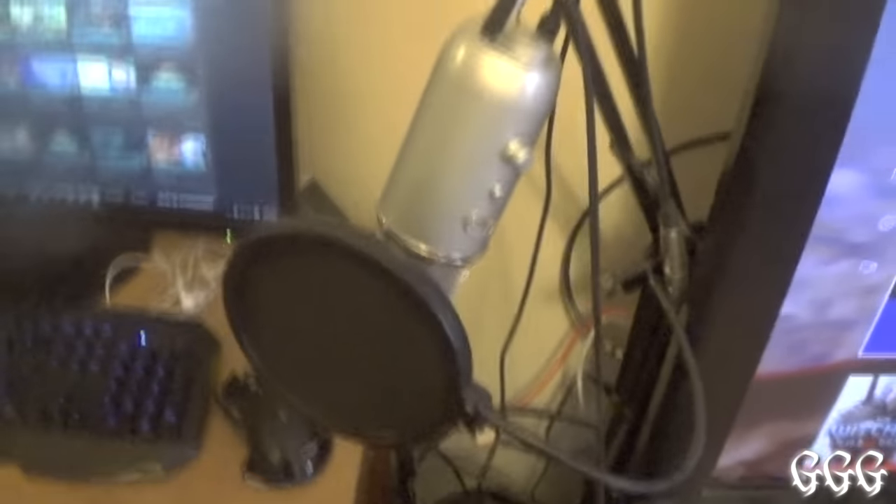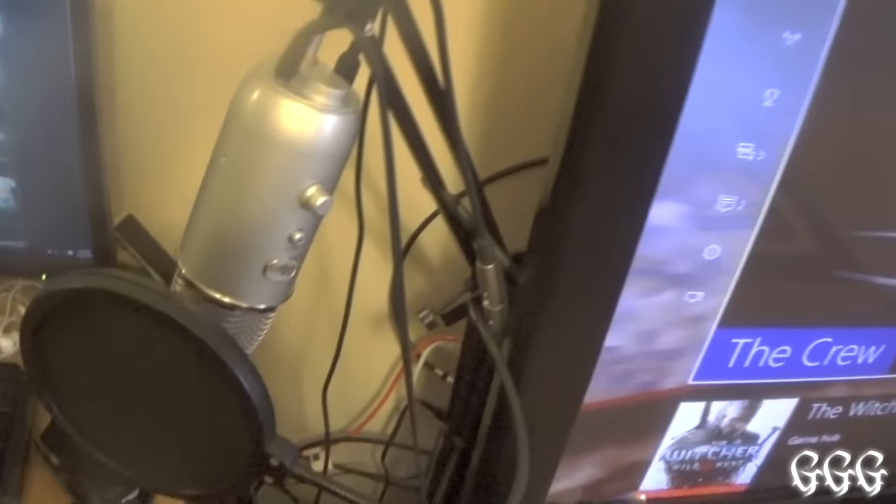Right here is what I use to record everything — this is my Blue Yeti mic, and here is the pop filter for it. I love this mic; the quality is superb.